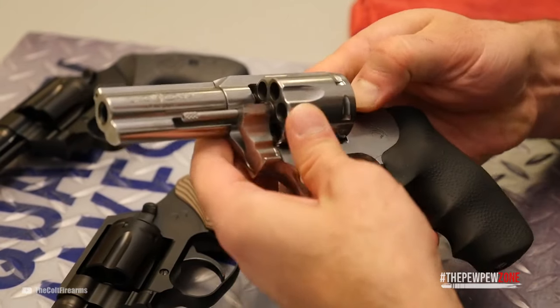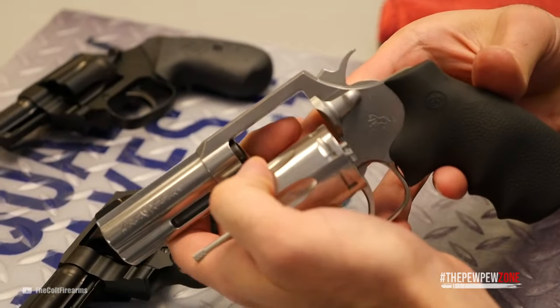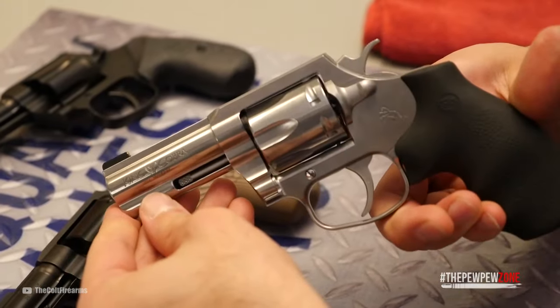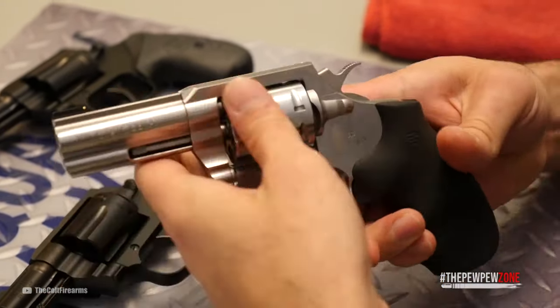Last but not least, a revolver allows you to assess with one look if it is loaded or not. There is no need to handle a slide. With that being said, let's take a look at our picks for you.